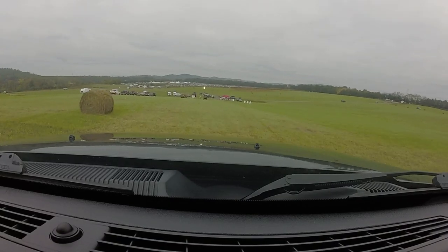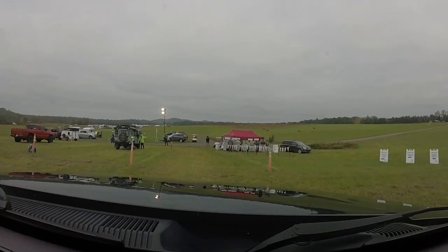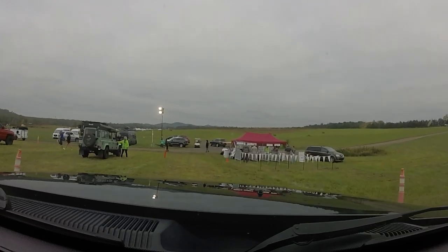Starting off, you roll up to this huge estate, Oak Ridge Estate in Arrington — however you say it, sorry guys. It's a big grassy area and you pull up, you have people directing you where to go. You show up to this red tent, get out, get your packet, and they tell you the do's and don'ts.